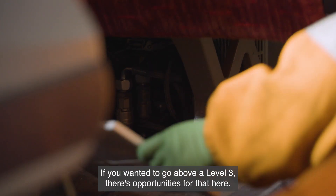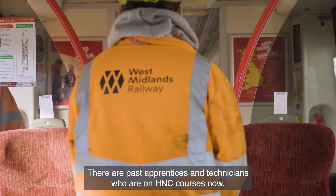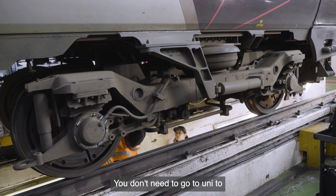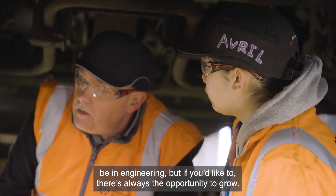If you wanted to go above a Level 3 there are opportunities for that here. There are past apprentices and technicians who are on HNC courses now. You don't need to go to uni to be in engineering, but if you'd like to, there's always the opportunity to grow.